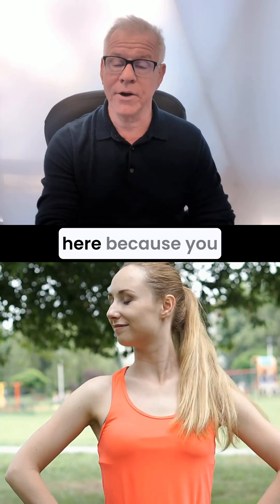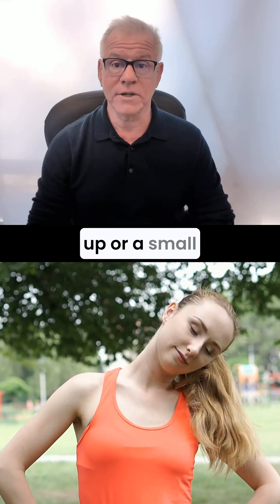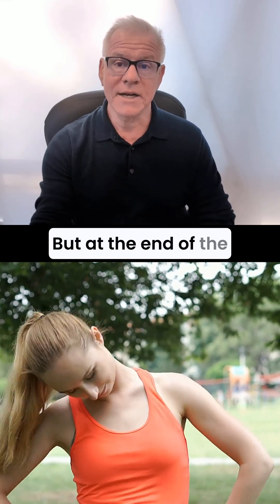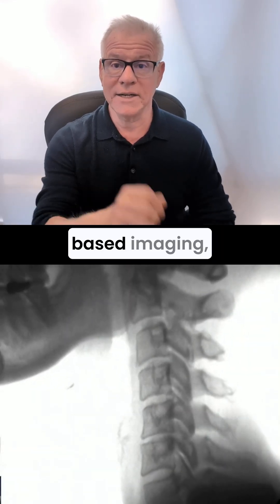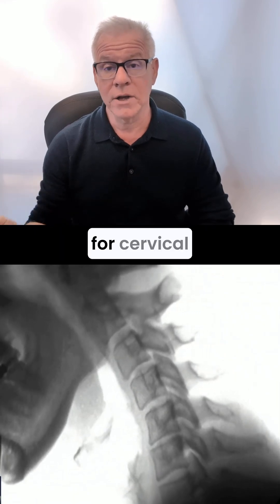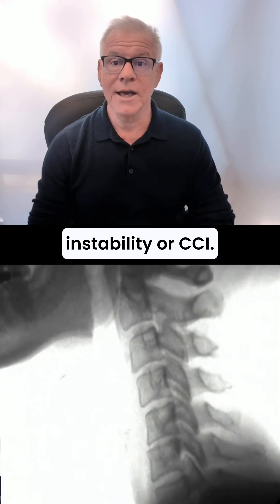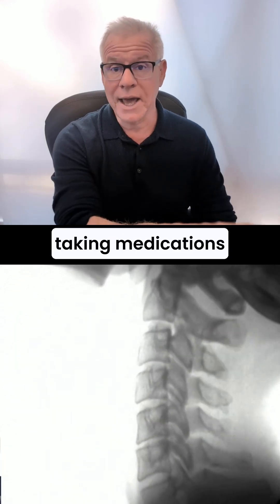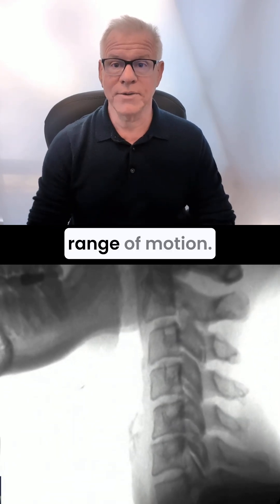Now, be careful here because you can inadvertently move too much and obviously cause a flare-up or a small injury. But at the end of the day, you should maximize motion during movement-based imaging, especially looking for cervical instability or cranioservical instability, or CCI. And that may mean taking medications before the procedure to improve your range of motion.